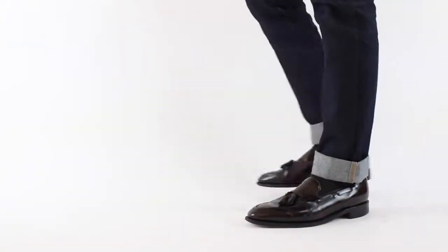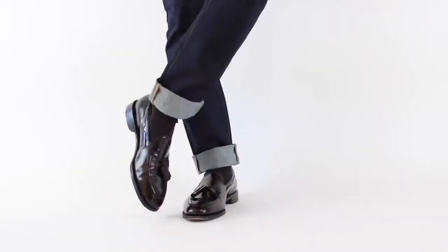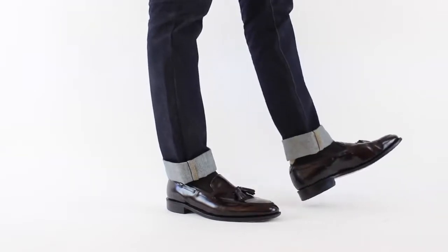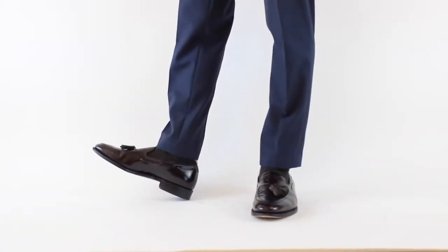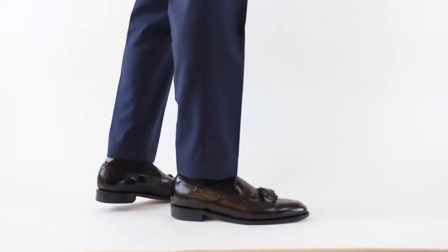Your next shoe is going to be a tassel loafer — or really almost any type of loafer. My personal favorite is the tassel loafer; I like the contrast the tassel gives. But a penny loafer can look very elegant in the right collection, so I leave it to your personal taste. The idea is to get yourself a laceless shoe — something you can just slip on, because some mornings that's all you're going to want to do. With a nice pair of loafers you'll always look put together. Paired with denim and a white button-up and a good blazer, you're set, and you can easily transfer that to a suit setting.